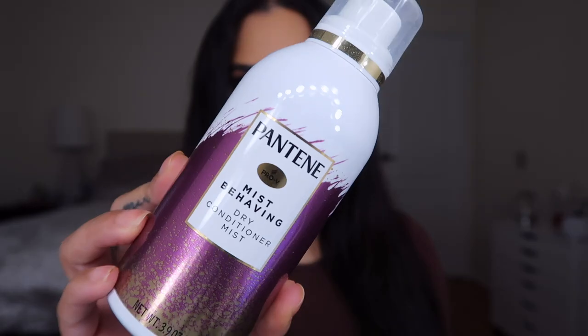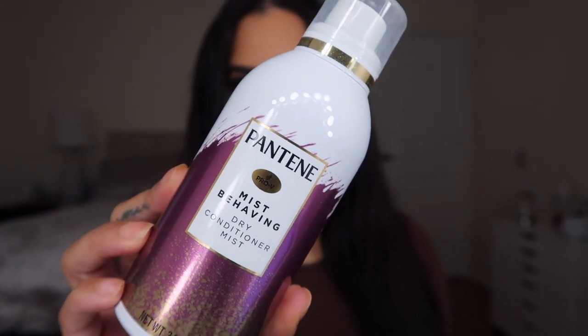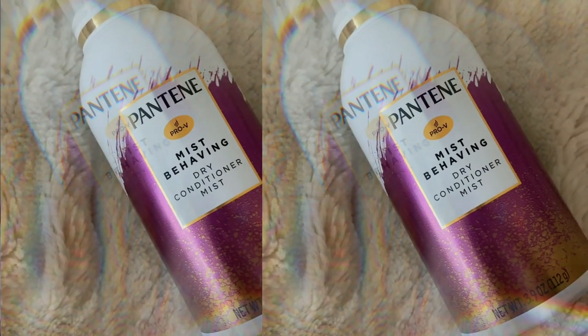I'm going to show you the products I use to get that really smooth and soft blowout look. The first product is the Pantene Mist Behaving dry conditioner mist — it's kind of like the love child between a leave-in conditioner and a styling spray. It's a super fine mist that distributes evenly along your hair, conditioning it with a blend of light-as-air hydrators. It's paraben free, sulfate free, and it has omega-9. It tames frizz, makes hair easy to detangle, and softens up unruly hair.